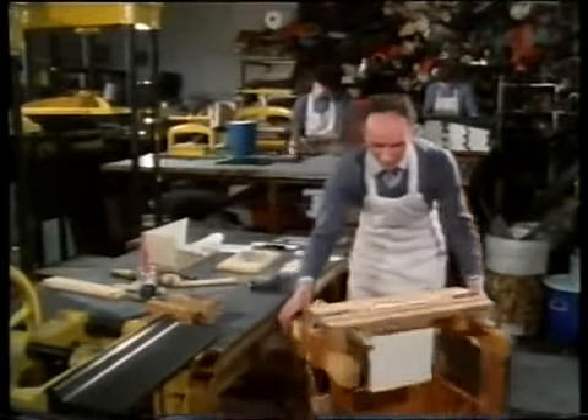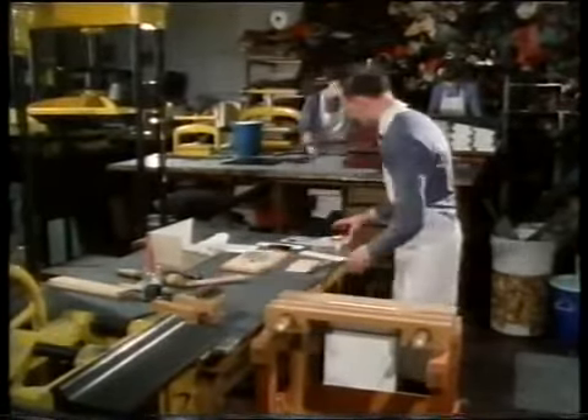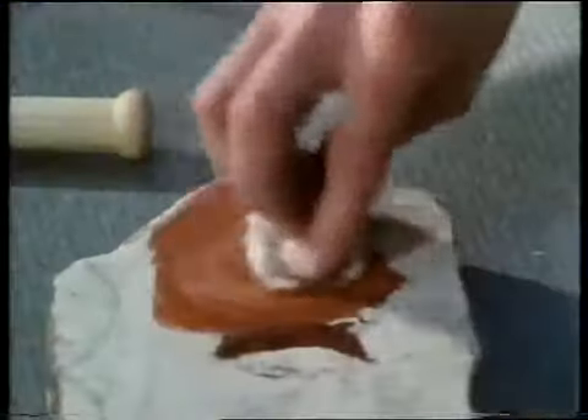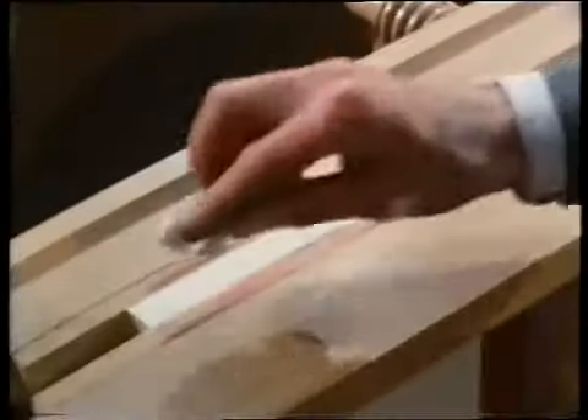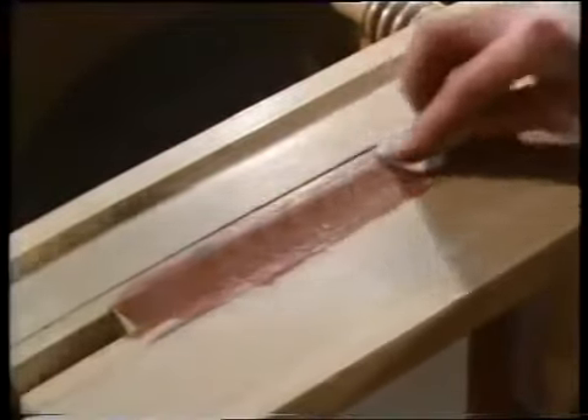The only country in Europe which has had a continuous tradition of fine bookbinding from the Middle Ages to the present day is France. It is all the more remarkable that for a short period in the middle of the 18th century, in the words of the greatest living English expert, Dublin vied with Paris for the leadership of the art.